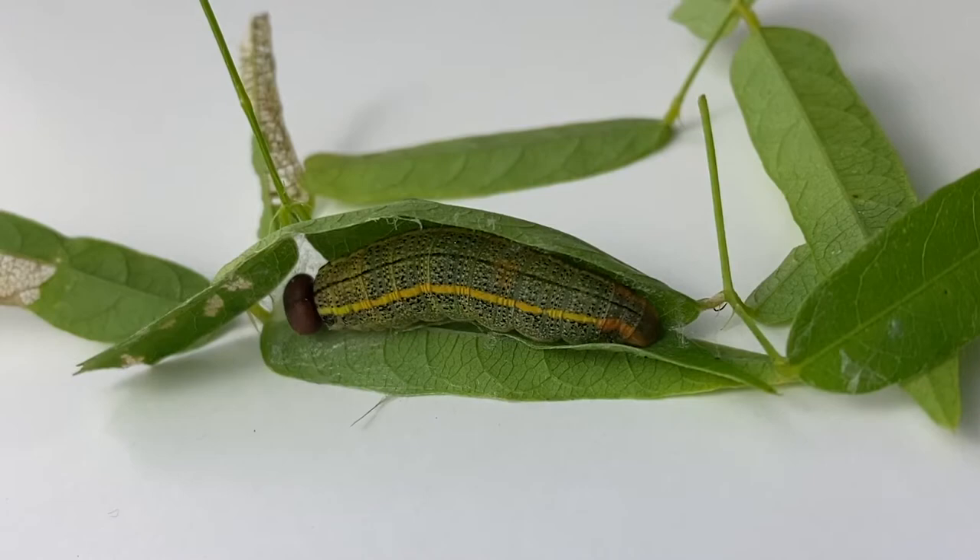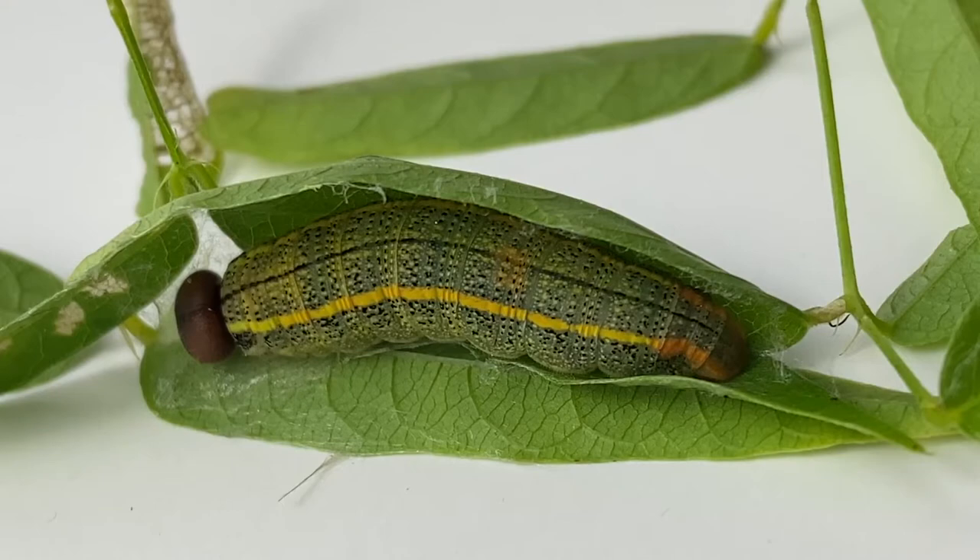I know. Is he wrapped up in a leaf? Yes, so he is wrapped up in a leaf and he will actually go into a chrysalis in this leaf.